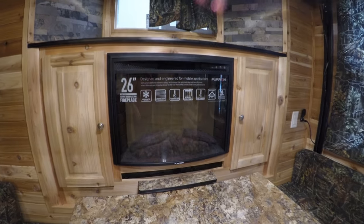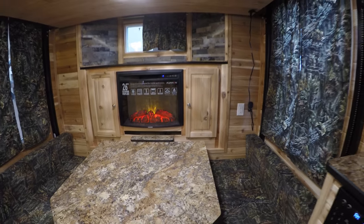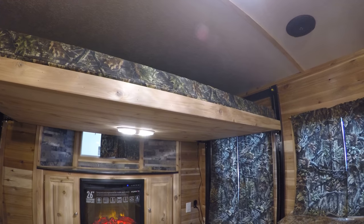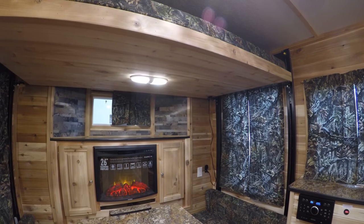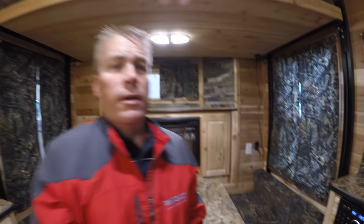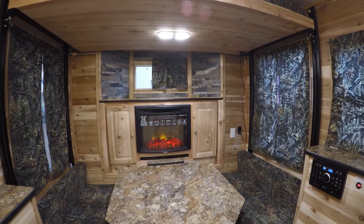There's storage on both sides. Battery and converter on that side, so a little bit of storage. And then you've got your electric fireplace — basically a nice electric heater with some ambiance. Got your power lift bed up above. Since this is a hybrid, the ceiling is taller, so I'm 5'9" and there's plenty of headroom underneath that.